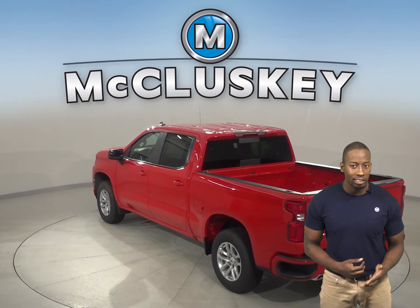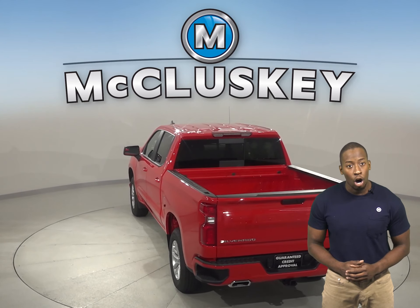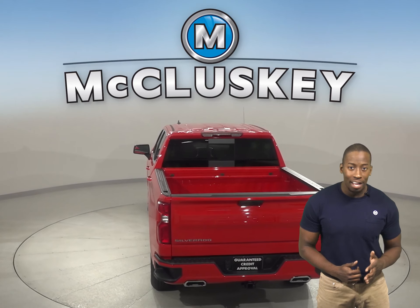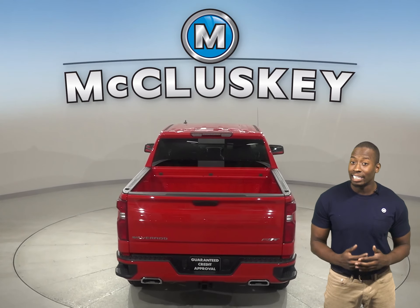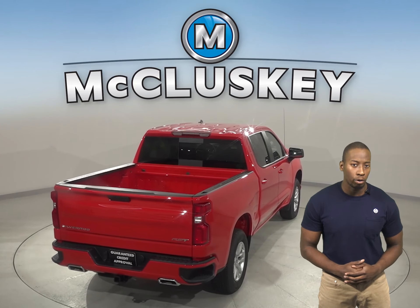Helping the driver avoid collisions, the 2020 Chevrolet Silverado stops almost 5 feet shorter than the GMC Sierra in the 60-0 brakes and stopping test applied by Motor Trend magazine.